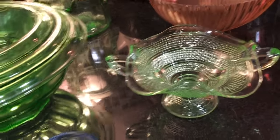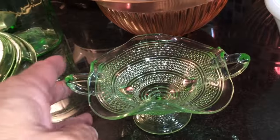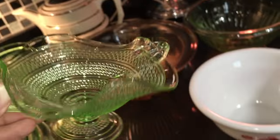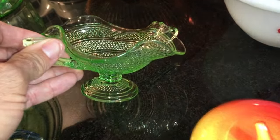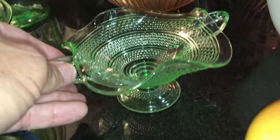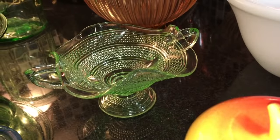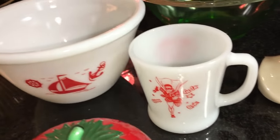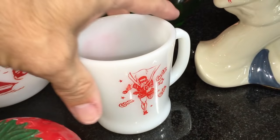I skipped this little guy right here — I don't know the maker, but it is a 1930s depression green candy dish. I don't think it's Fenton — Fenton made a lot of stuff like this, but I'm not really getting the Fenton vibe on it. Circa 1935. Wouldn't that look nice with after-dinner mints?